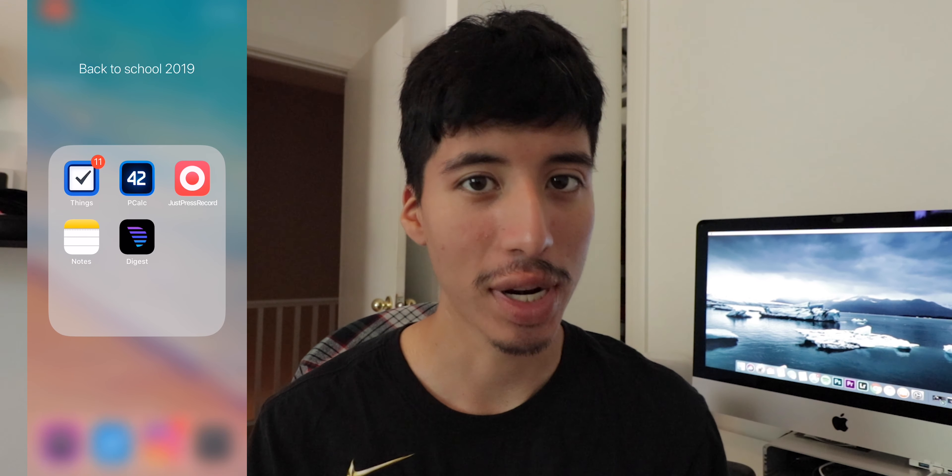Hey guys, how's it going? Daniel here. Today it's time to share with you guys the top iOS apps for your iPhone for back to school — these are apps I wished I had in college.